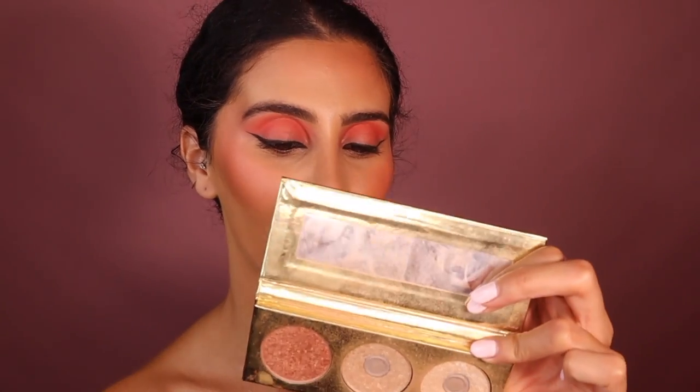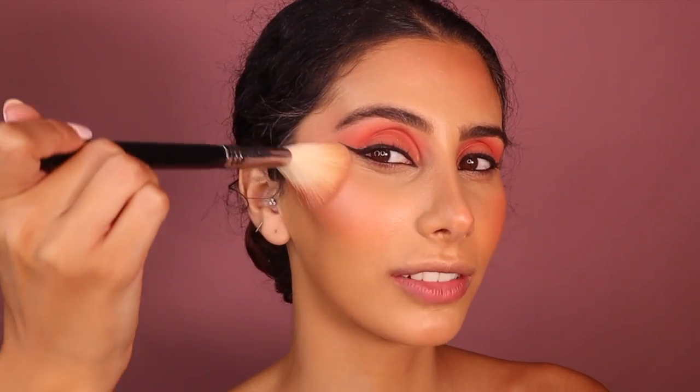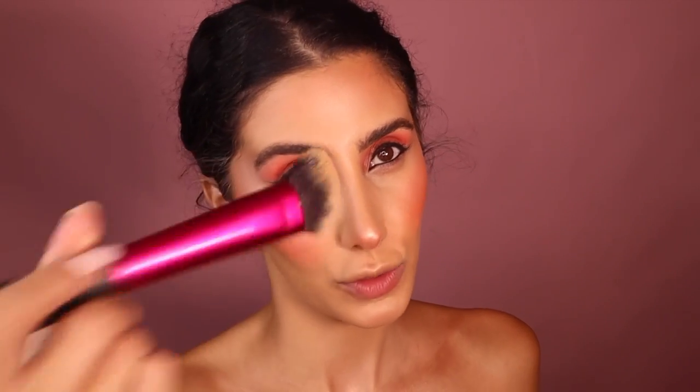I'm going in with the Starstruck palette highlighters — Marilyn and Grace. This is my favorite trick to get a glowy, sexy look: I start from here and bring it up, keep going until I'm happy with the pigment. Then — you guessed it — going back in with my foundation brush to blend it all in.